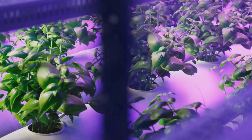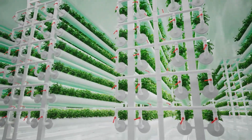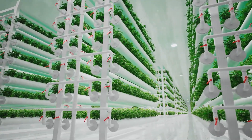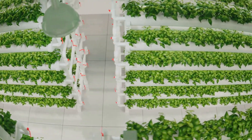Traditional farming methods are increasingly challenged by unpredictable weather patterns, soil degradation, and water scarcity. Hydroponics, with its efficient use of resources, presents a sustainable alternative that can help mitigate these issues. It's a testament to human ingenuity, demonstrating our ability to adapt and innovate in the face of adversity.